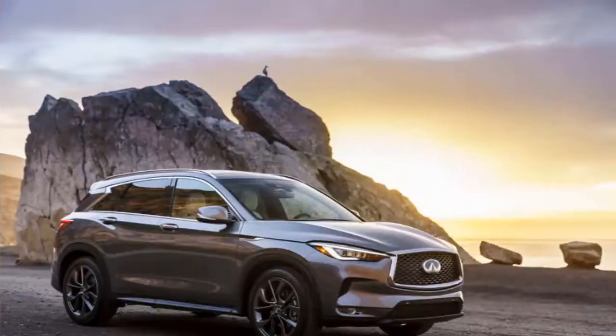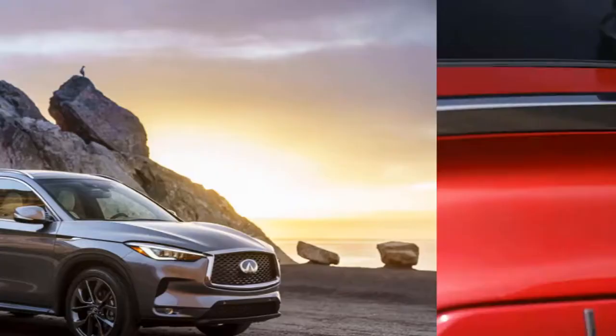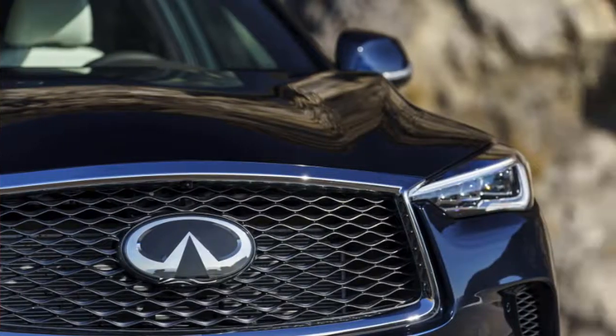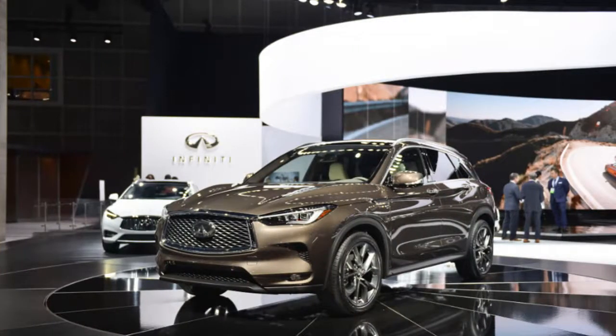We will try to discuss details about this car, ranging from reviews, concept, redesign, rumors, exterior, interior, specs, changes, engine, colors, pictures, release date, and also prices.